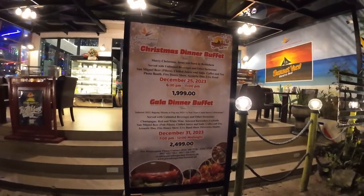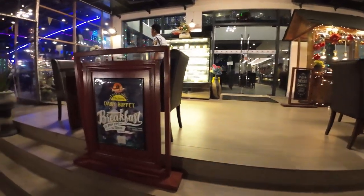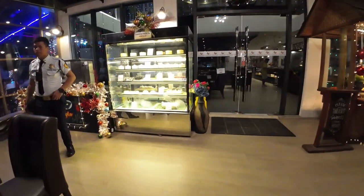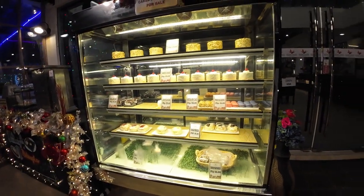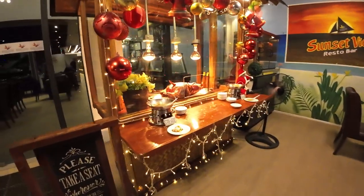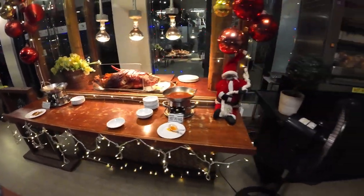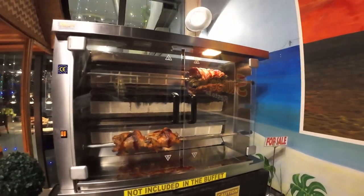Okay guys, we're at Paradise Gardens for a buffet. They have a deli also. Very nicely set up. Lots of cakes for sale — these are for sale. And we have lechon over here. You've got nice lechon, some chicken, some pork belly.